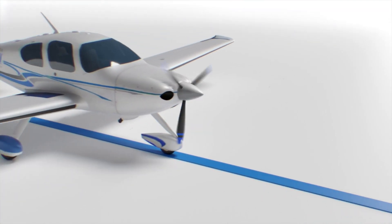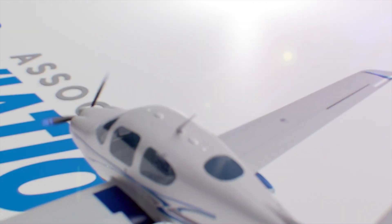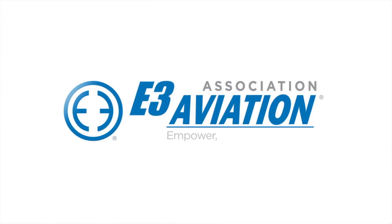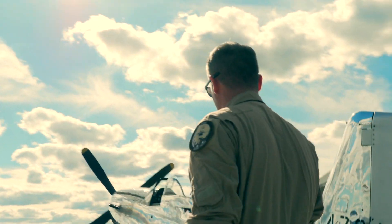Clear! Falcon traffic, 2KOS here, departing 3-1, south departure Falcon.